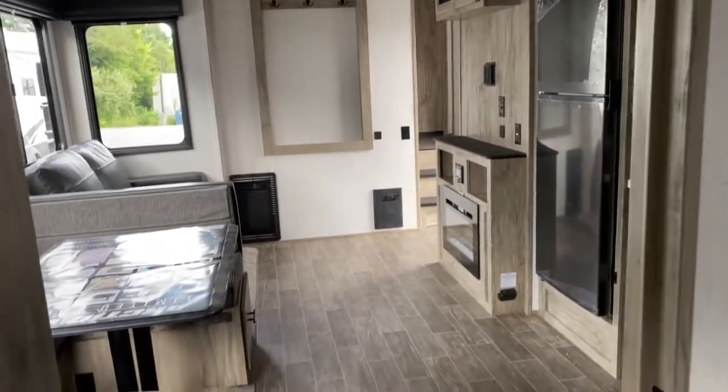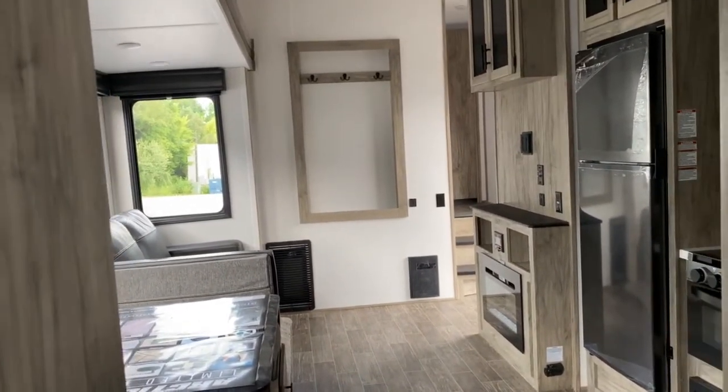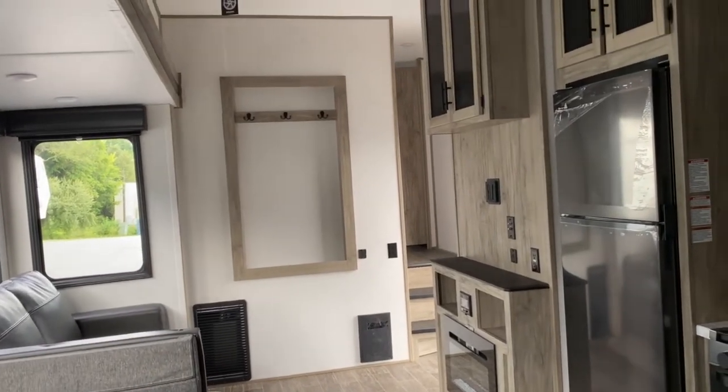If you'd like to see this unit or any of the other great options we have available for sale here at Tri-State RV, come and see us in Anna, Illinois, or visit us online at www.tristaterv.com.